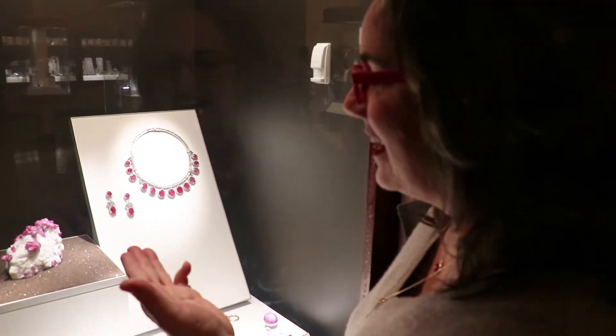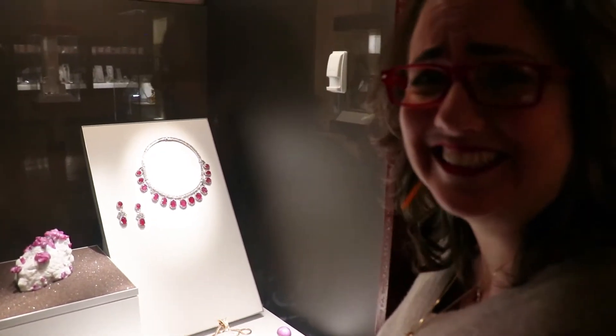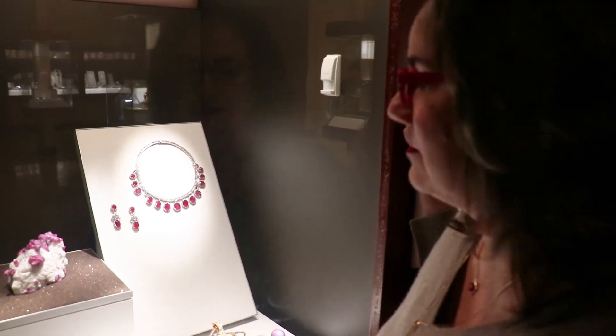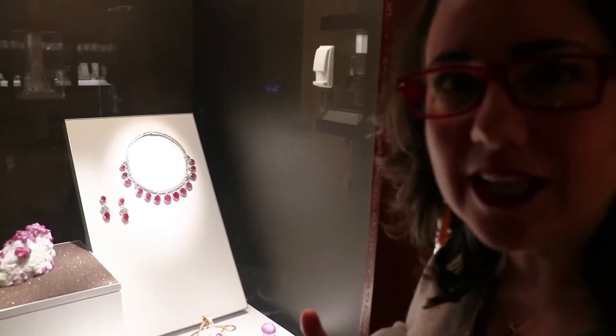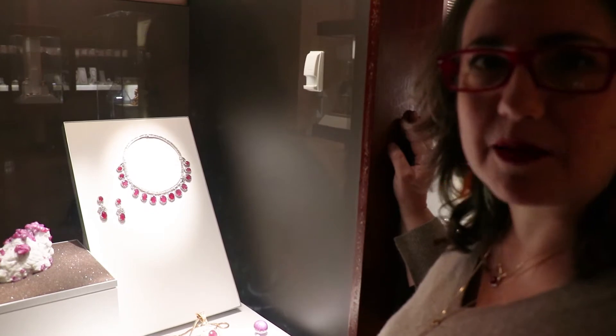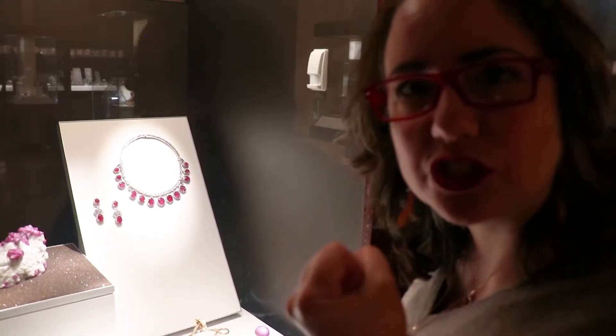But when you see it in its mineral form it just is like meh. It's just like a red stone with a white stone. I mean, once humans put their touch to it and they polish it and they put it next to diamonds like that, then it becomes something that is out of this world and you can just grab it.